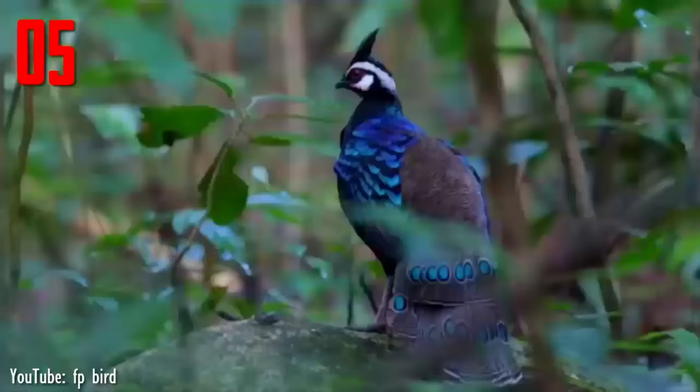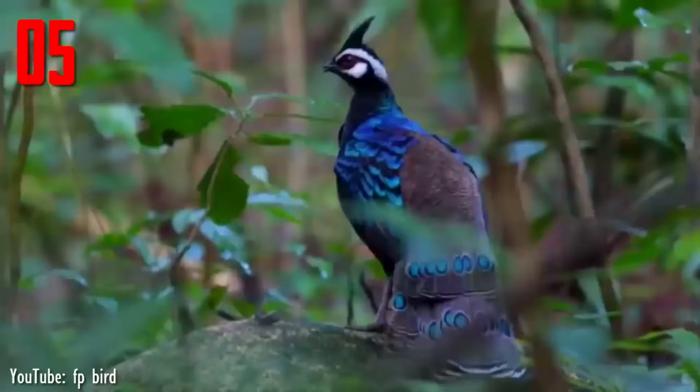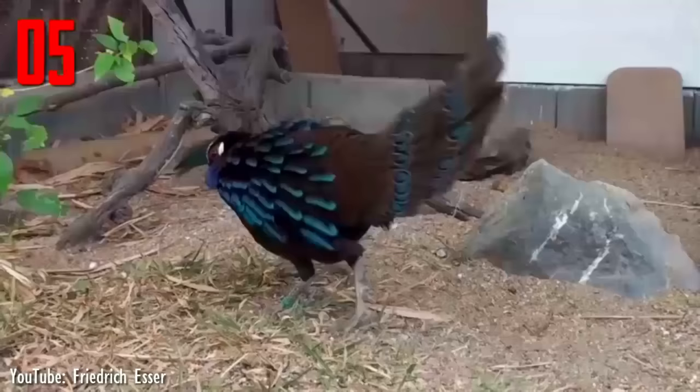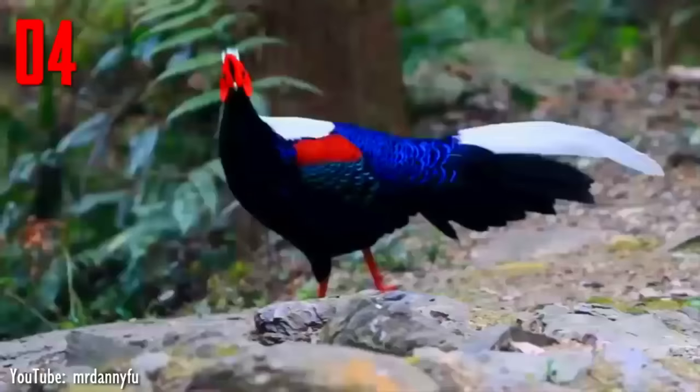Its breast and ventral regions are dark black. The rectrices are wide, flat, and rigid. Their terminal edges are squared. Each tail plume and upper tail covert is marked with highly iridescent, light-reflective ocelli. The tail is erected and expanded laterally together with the body of the bird. The males also raise one wing and lower the other, laterally compressing the body during pair bonding and courtship displays, which may also be an anti-predator adaptation.